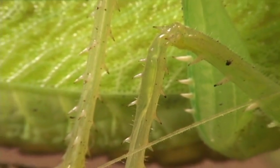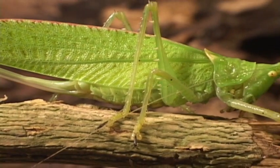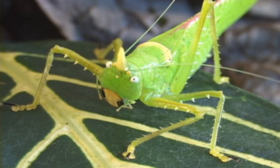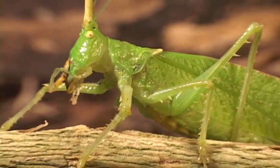Despite all the body armor, katydids are common food for all sorts of animals: bats, birds, monkeys, coatimundis, snakes, and lizards. The cone heads have their first two femurs with non-movable spines.